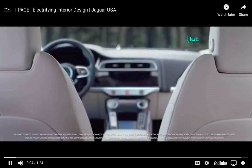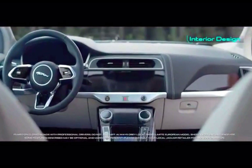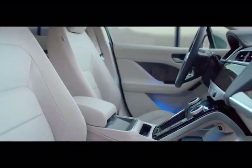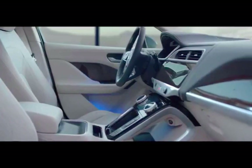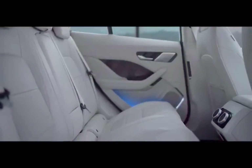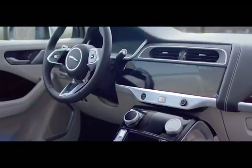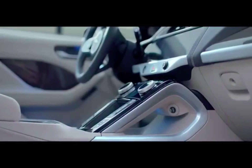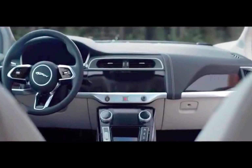Let's start with the Jaguar, which, like I said, is available right now for purchase. The price is $69,500 for the base model and goes all the way up to $85,900. It is an all-wheel drive car. It has 394 horsepower and 512 pound-feet of torque — that is a monster — on a 90 kilowatt-hour battery, which only gives you 234 miles. The Jaguar I-PACE is proving to be a very inefficient car.